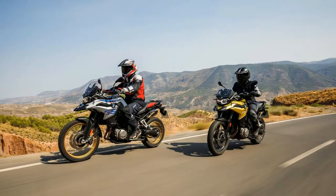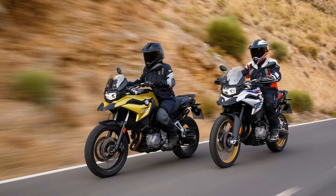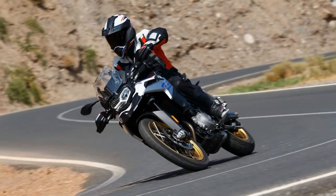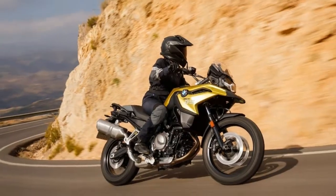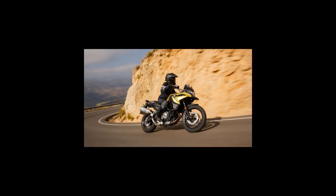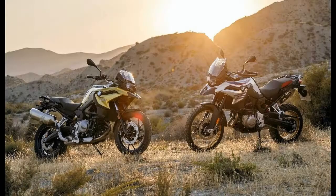The 2018 F850GS makes 68 foot-lbs of torque at 6250 RPM, and the F750GS 61 foot-lbs of torque at 6000 RPM. The engine now features two counterbalance shafts to help absorb vibrations, a crankshaft journal that is offset 90 degrees, and a firing interval of 270/450 degrees for smoother power delivery. The former 798 cubic centimeter engine, which was developed with Rotax, has a 360-degree firing order.